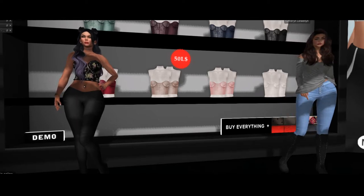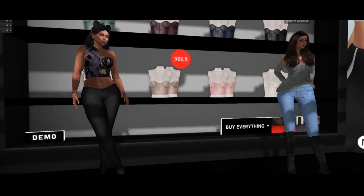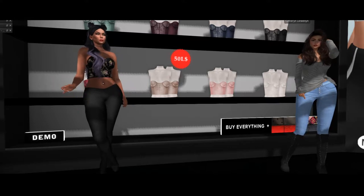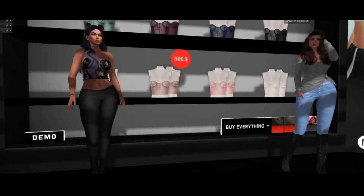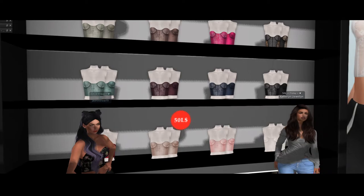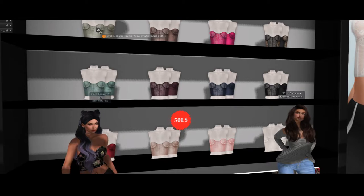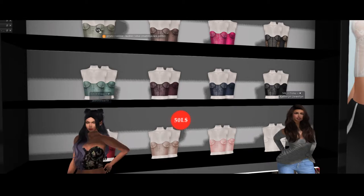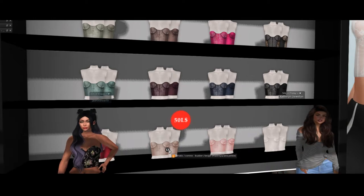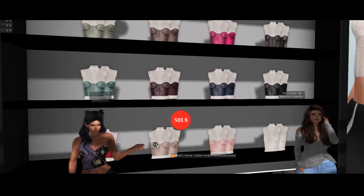Hey everybody, we are at Erratic and today's product for 50 Linden Friday is this lovely bustier. It comes in two colors — a lovely nude, and if we scroll up with our camera, it also comes in olive. It's available in Maitreya and Lara, Maitreya Lara Petite, and the other one in a lovely beige color also comes in Maitreya and Lara Petite.